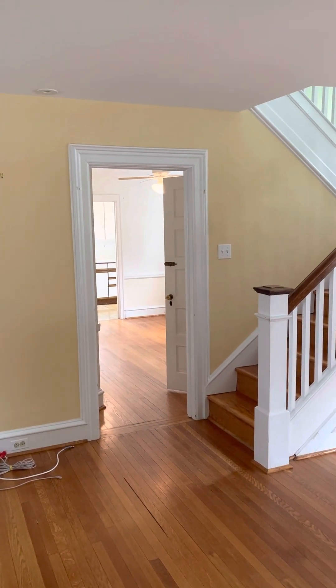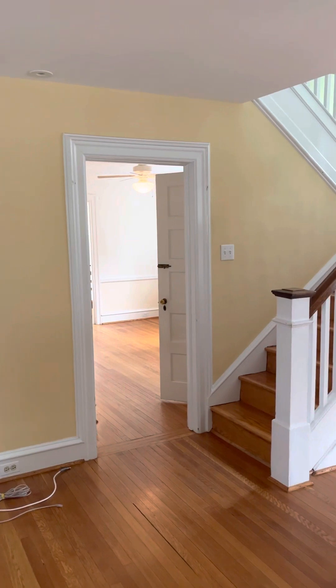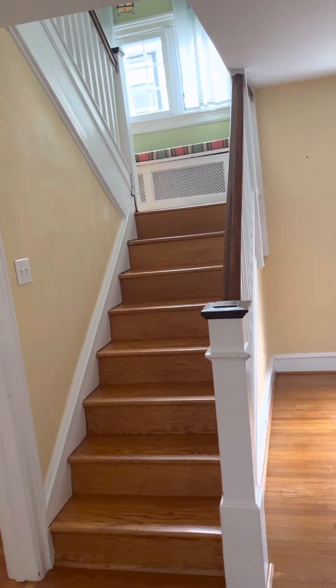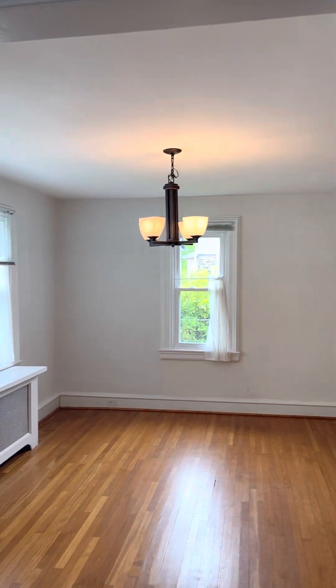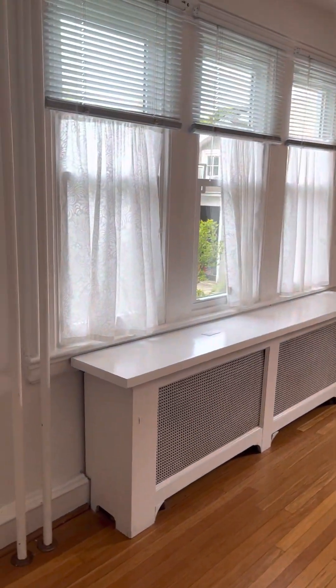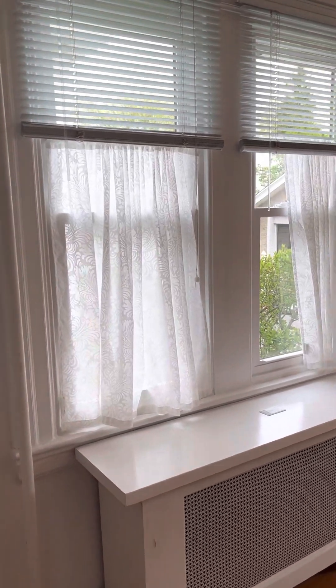I think some people use this room as the kitchen — you're going to see this flow in a second. They put the kitchen in what used to be a back porch, I think. So here's the stairs up; we'll go up there in a minute. I'm going to walk through. The walls need to be painted. You can see the central air. The trim doesn't look bad, but it definitely needs some love and some work.